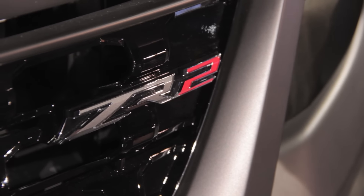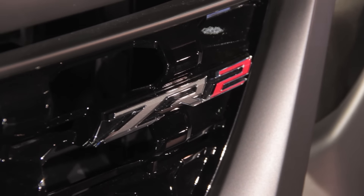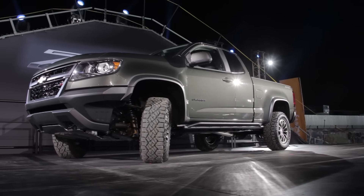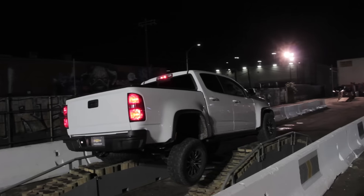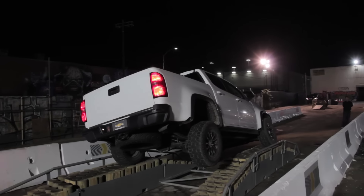Best of all, this truck has a front and rear locking differential, and Chevrolet says that this allows you to have nine different drive configurations. And when you really want to crank up the fun, this new ZR2 has an off-road mode button.